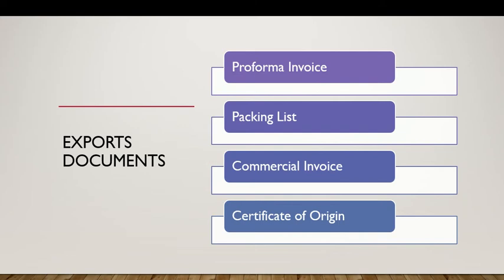Commercial invoice is the same as the pro forma invoice but it is used for customs clearance. Certificate of origin is a certificate which shows the product originated from a particular country, but this is not a mandatory document for every export order — it is to be supplied only if your buyer asks for it.